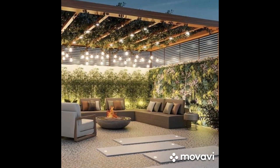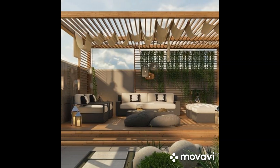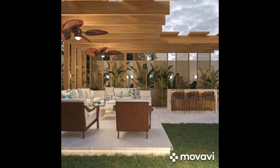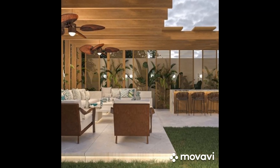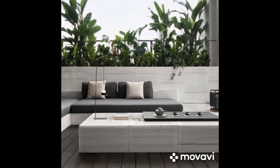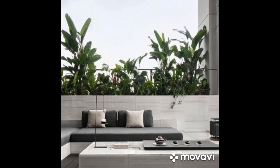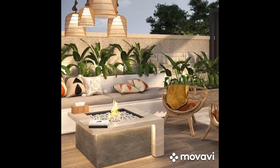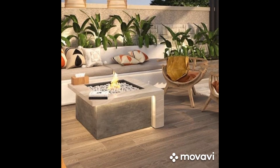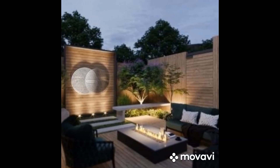Modern Elegance: For those drawn to sleek lines and contemporary aesthetics, a modern patio design might be the perfect fit. Embrace simplicity with clean lines, neutral colors, and minimalist furniture. Materials such as concrete, steel, and glass can be utilized to create a chic and sophisticated atmosphere. Incorporate geometric shapes and architectural elements for added visual interest. Consider complementing the modern look with touches of greenery or water features to soften the space and create a harmonious balance between nature and architecture.